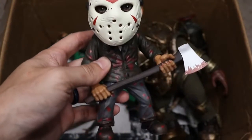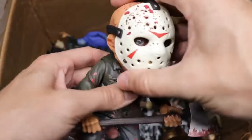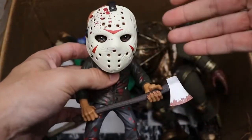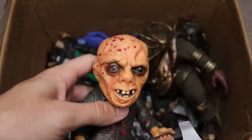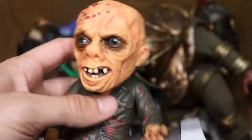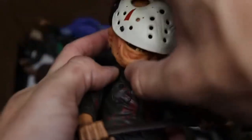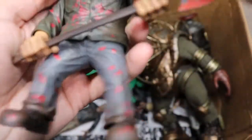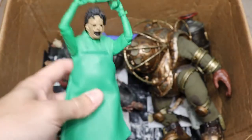Next we have a very sick piece — a Mezco Big Styles Part Three Jason with a glow-in-the-dark mask. It's very hefty — if you dropped this on your foot, you'd definitely break a toe. Underneath the mask there's a ton of detail, very wicked stuff going on. It has a glow-in-the-dark mask, great articulation, and I think it was pretty expensive. It's probably one of my favorite figures in the collection just because it's so different and such a cool piece.